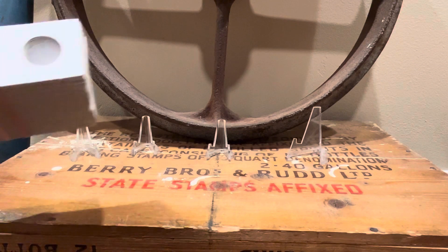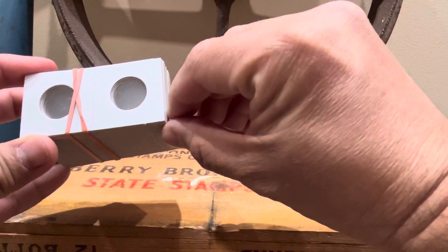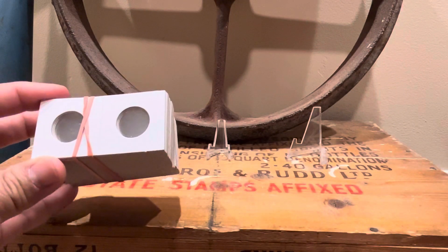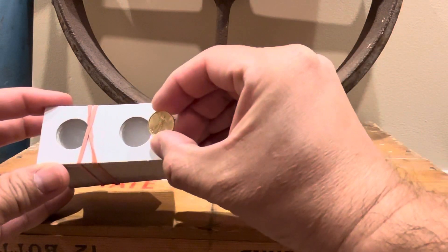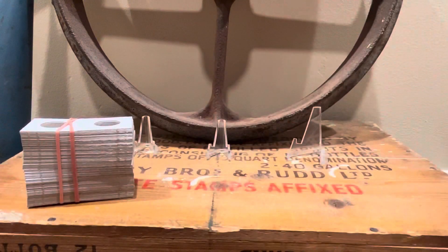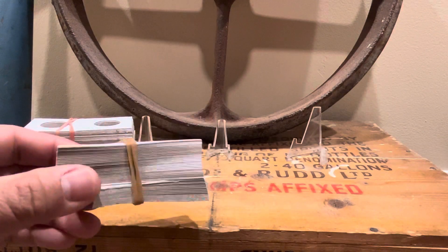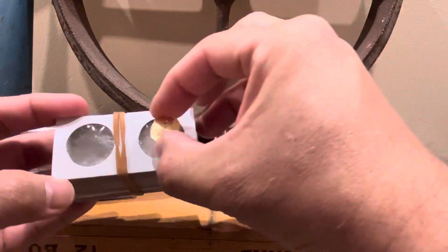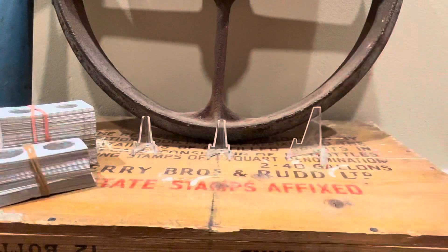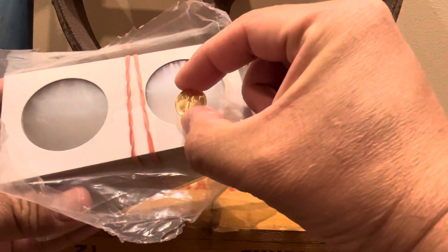For 1/10th gold eagles, I like to put them in these little holders. These are 1.5 by 1.5 holders — for my 1/10th gold eagles. They look very nice once they're in there. And then for my quarters, I like to put them in these — same size, 1.5 by 1.5 small holders — I use these for my quarter-ounce gold. And of course, you guys have all seen these — these are the ones for the American Eagle size, for comparison.